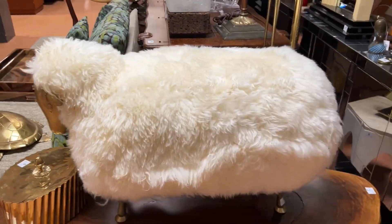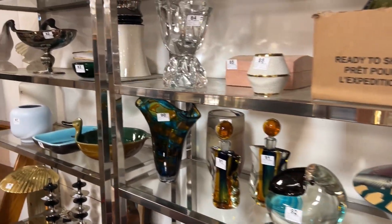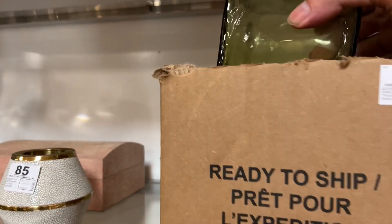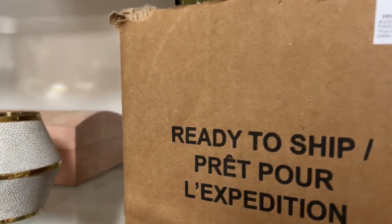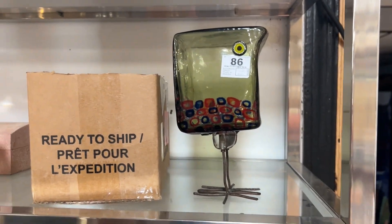There's a nice sheep, Paco style. Some of the better items in the auction over here, some small items. This is a nice lot 86, the Alessandro Pianon bird. Very nice.